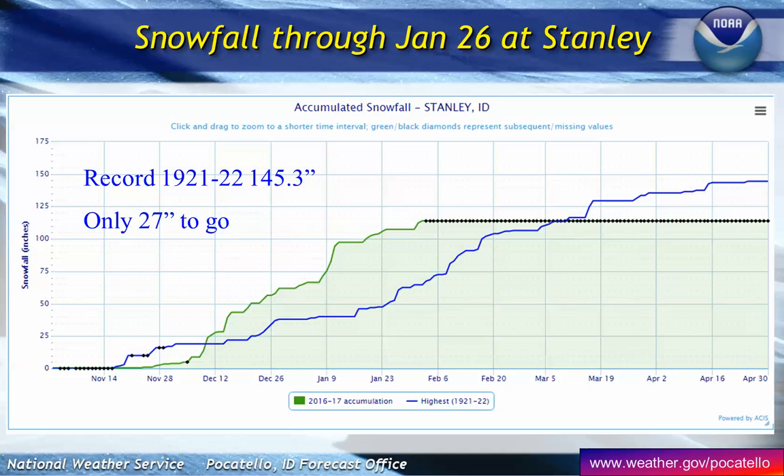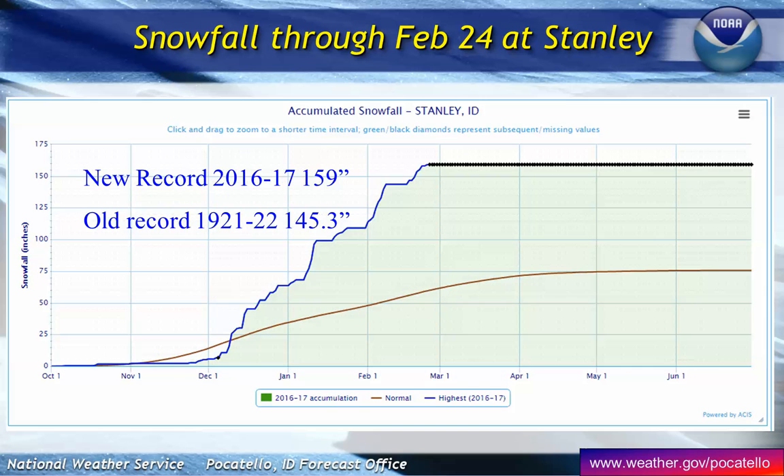The biggest one to look at is Stanley. A month ago I showed you this — they only had 27 inches to go to break their all-time record, which dated all the way back to 1921–22. So where are we today? Brand new record. We far eclipsed where we were in that particular winter season, and we're still climbing. We've got another month or two to add snow up in the Stanley Basin.